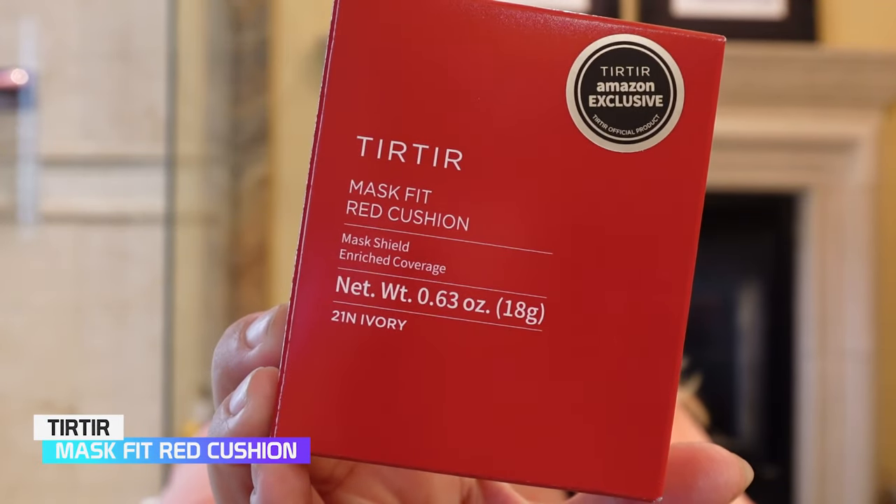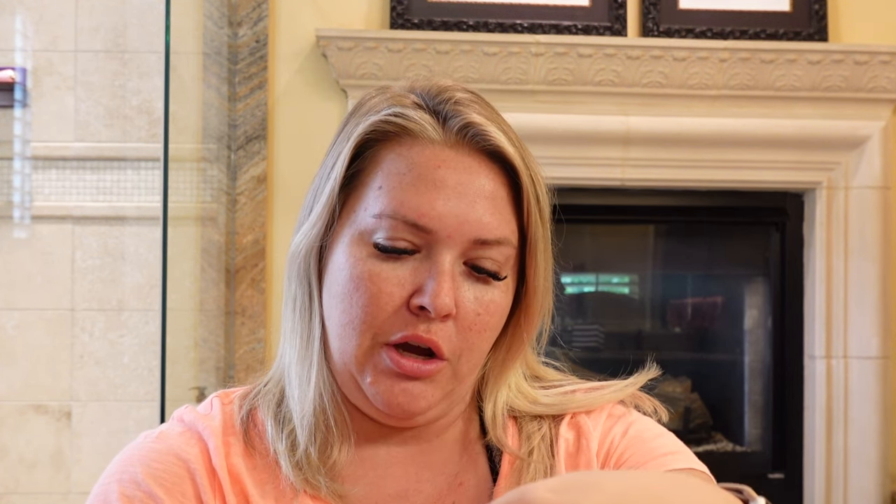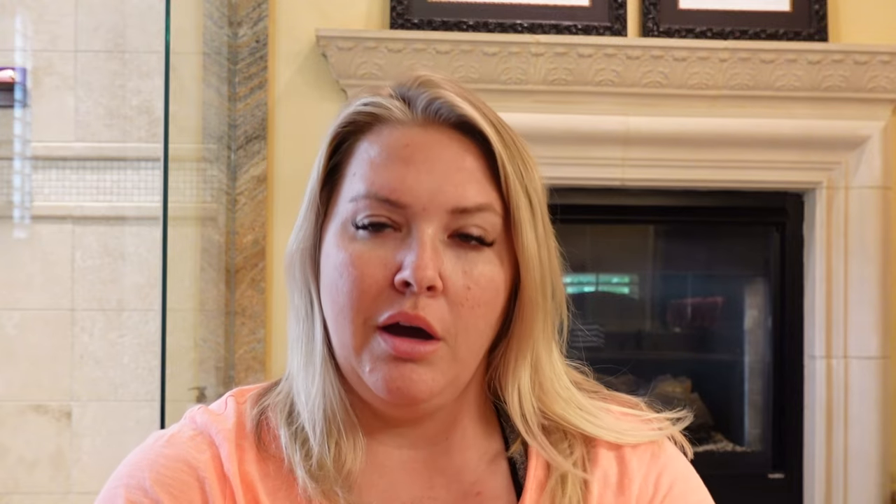I got the Tier Tier Mask Fit Red Cushion in 2-1N Ivory. This is supposed to prevent smudging of makeup in the mask, 24-hour makeup persistence in the mask, and 72-hour makeup persistence. I can't make out those directions — makes no sense. But either way, this packaging is 18 grams or 0.63 ounces, and the packaging is really pretty.